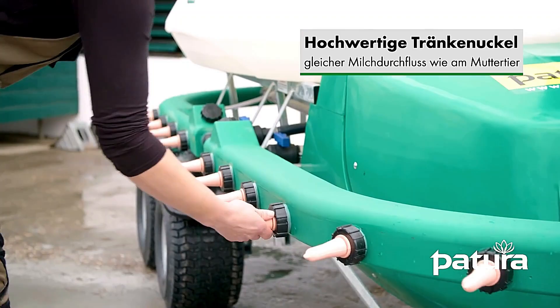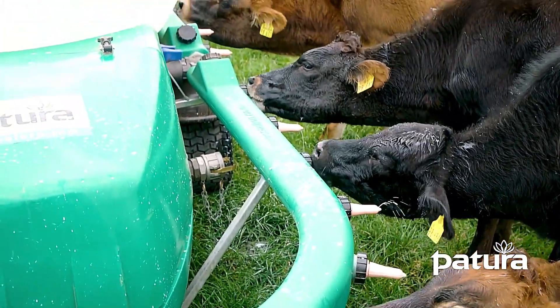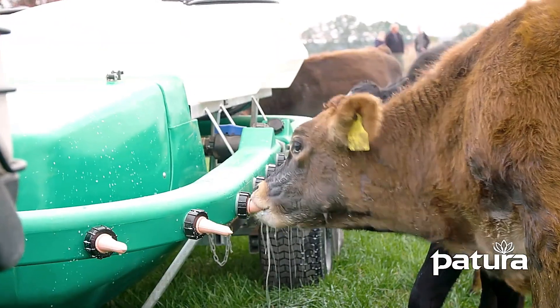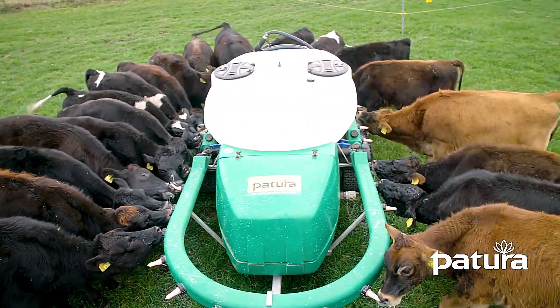During feeding, milk flows seamlessly to the teats, allowing calves to enjoy their meal naturally and comfortably. With its focus on efficiency, cleanliness, and calf well-being, the Patura Milk Express is a game-changer for modern livestock management.